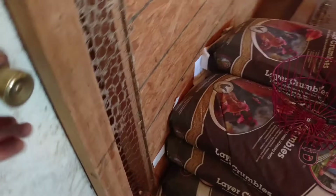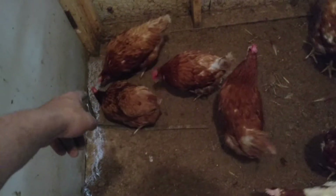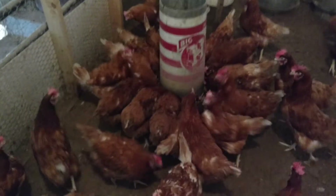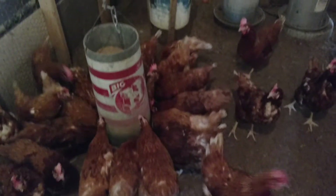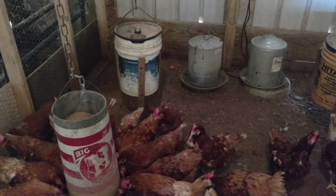I don't know what I'm gonna do to fix it. You can see they got the evidence all cleaned up. Usually right back here in that corner they lay them — right there where that one chicken is. All of a sudden they just started laying them in bad spots. I'd like to hear what you guys have to say — maybe give me some advice. Thanks for watching.